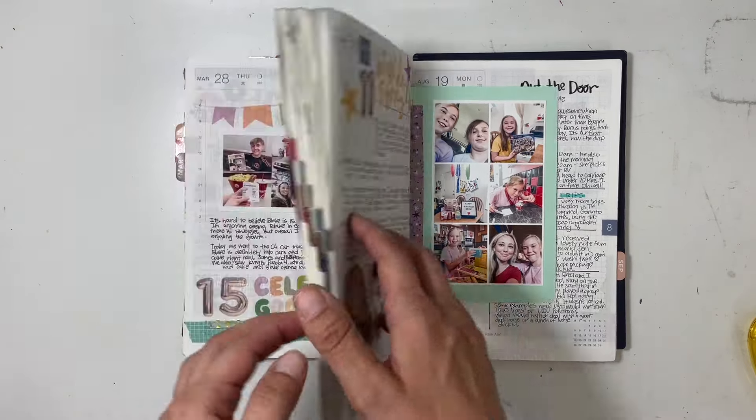One of my favorite pages from the month: a trend going around Instagram was to have ChatGPT roast your profile. I had my son help me since he has the app — I sent him a picture of my profile and had the app roast it, which was absolutely hilarious. Since the result was super long, I decided to just print it out and do a flip-up right here. I also used some old colorful washi tape to match the colorful content.